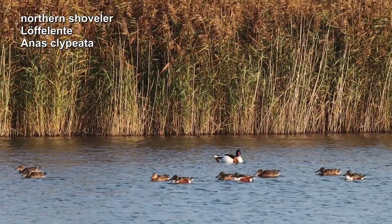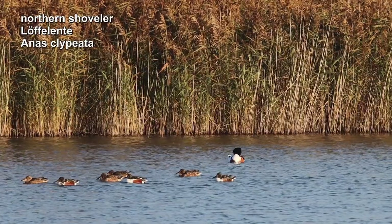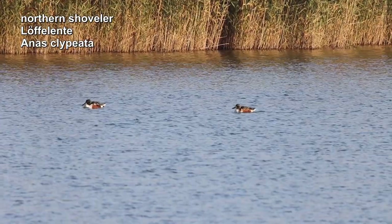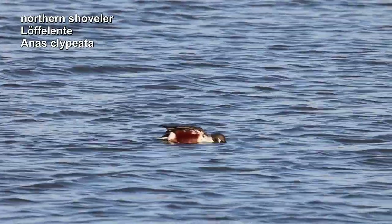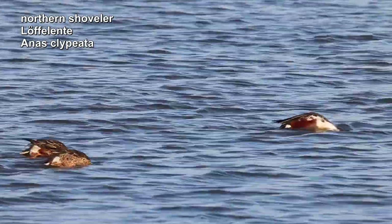The shoveler duck also lives in this lake. Its name is derived from the large spoon-like beak, which it uses to shovel food. The duck searches the water for plankton, small mollusks and even spawn. The males are much more colorful than the females.